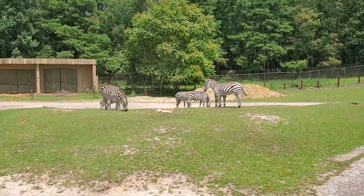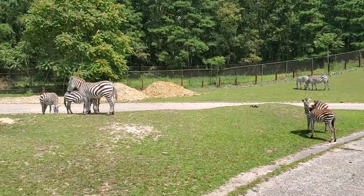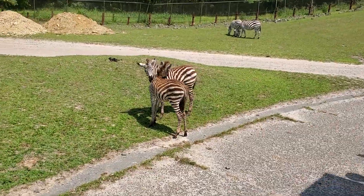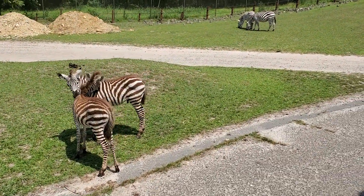Zebras — we've got a lot of baby zebra foals in the mix here, I think there's six or seven of them. Zebras are closely related to donkeys. They are very aggressive, which is the reason they were never domesticated.